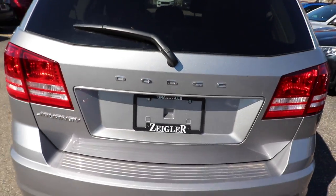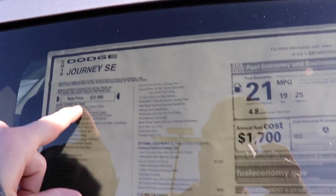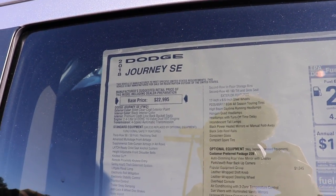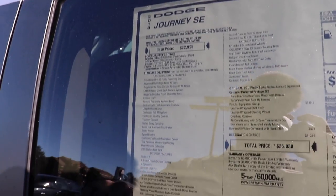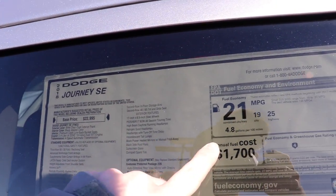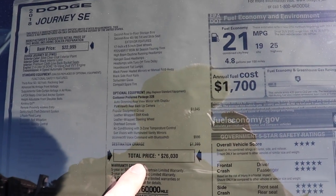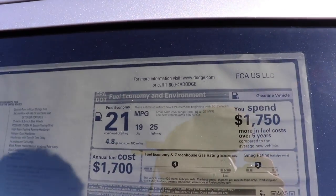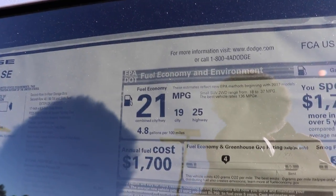Let's take a look at the window sticker. This is the 2018 Journey SE with a base price of $22,995. It has a 2.4-liter inline-4 dual overhead cam engine and a four-speed automatic transmission. All standard equipment is listed here, and your optional equipment brings the total price to $26,030. Fuel economy ratings are 19 miles per gallon city, 25 miles per gallon highway, for a combined rating of 21 miles per gallon.